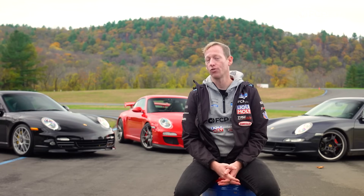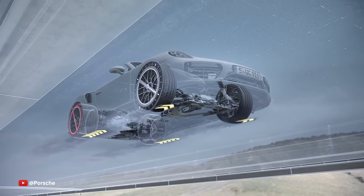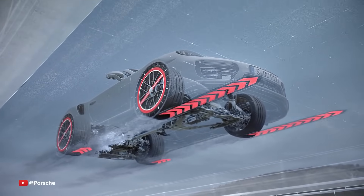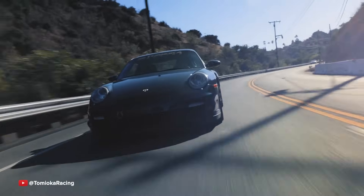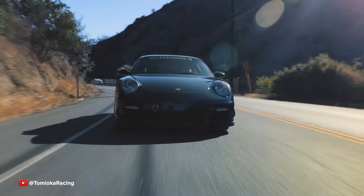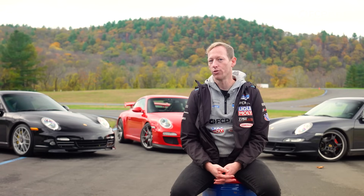The Turbo S on the 997.2 is PDK only — not available in a manual. The 997 Turbo .1 and .2 are the very last range-topping turbos available with a manual transmission. Just like the 996, all 997 Turbo models are all-wheel drive. However, Porsche introduces their more modern all-wheel-drive system dubbed Porsche Traction Management, or PTM. Essentially the car is rear-biased until there is slip, then a computer-controlled clutch activates and sends torque to the front wheels — a much more dynamic and active system.